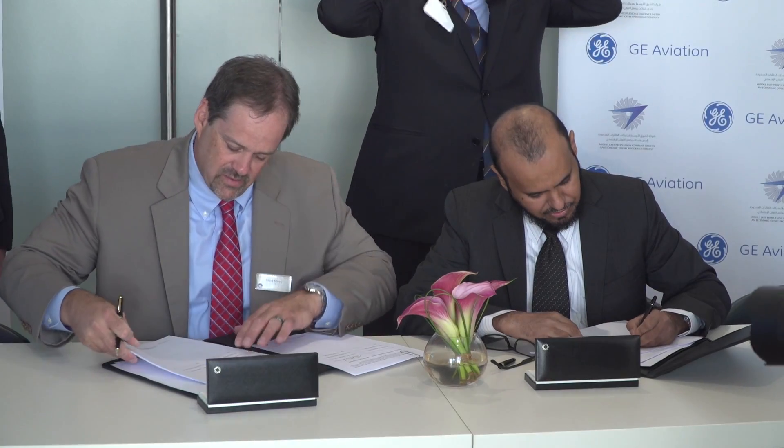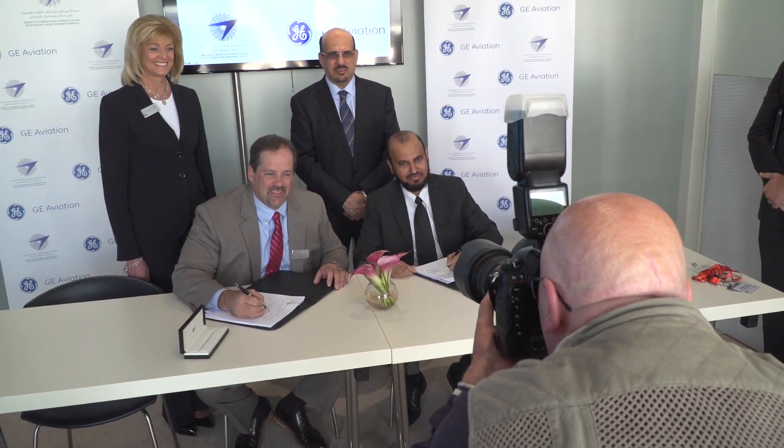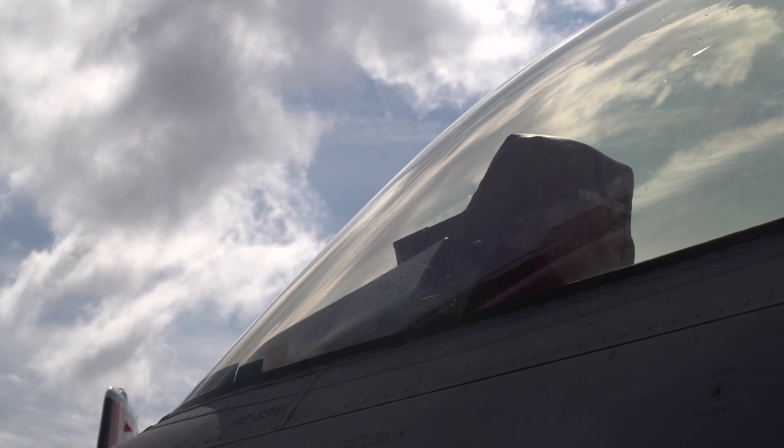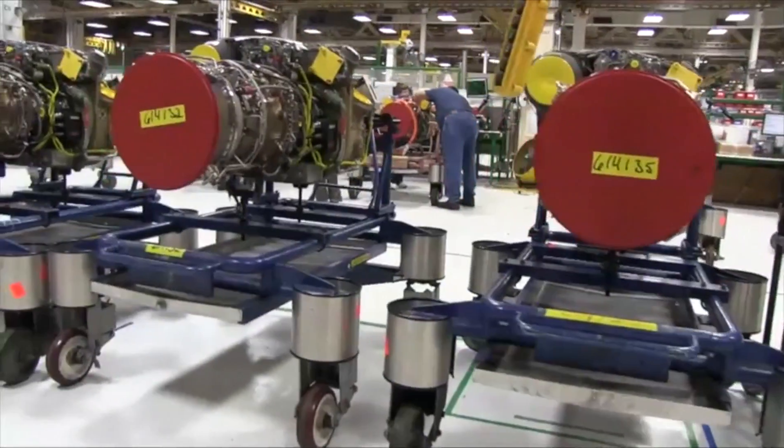Today we signed our business license agreement. We also signed our cooperation agreement with Middle East Propulsion Company — a private company in Riyadh, Saudi Arabia — to fulfill a commitment to partner with them and create a fully capable depot for F110 and T700 overhaul.